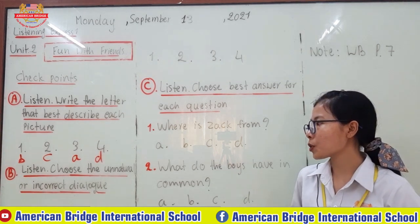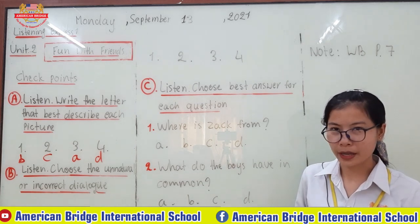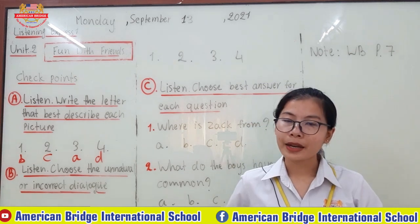Choose the unnatural or incorrect dialogue. It means that you have to choose the wrong answer — which one is incorrect? After that you have to circle that number. Are you ready? Let's start.